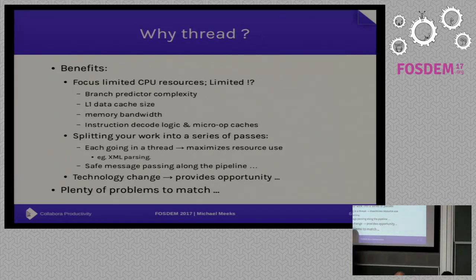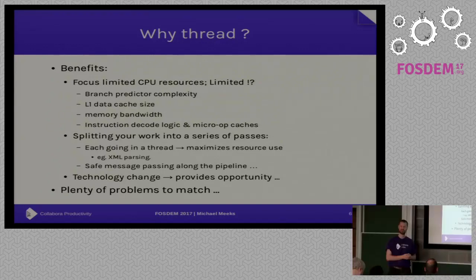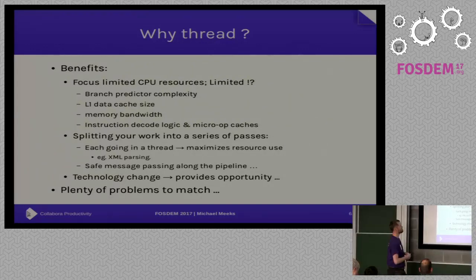So why thread? The CPU has resources we often don't think about that are actually reasonably limited. Your branch predictor is great, but if you execute too complicated a piece of code, performance falls off a cliff. Similarly, your cache is a very limited size. If you partition your work into small independent pieces, each bit can work much more efficiently — so you can win even on a single-threaded machine.